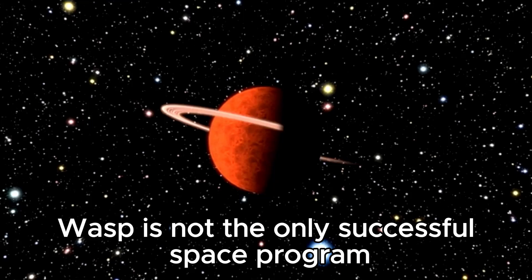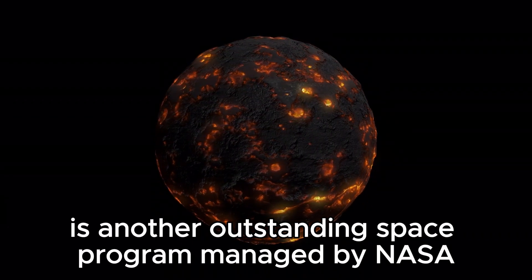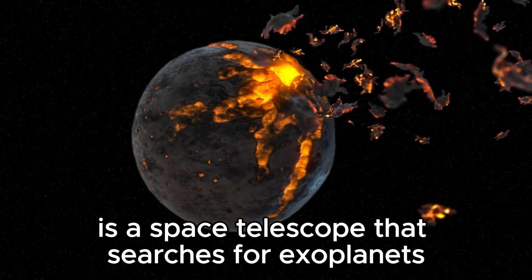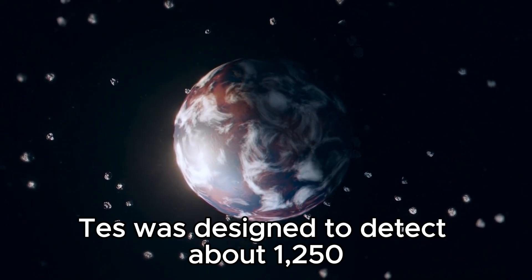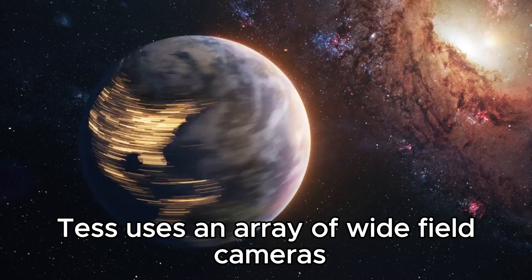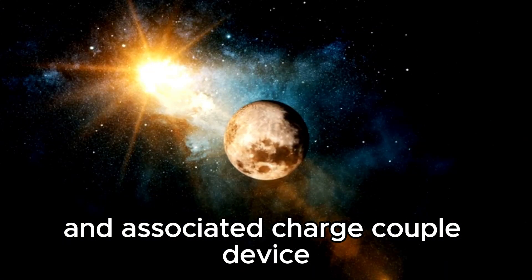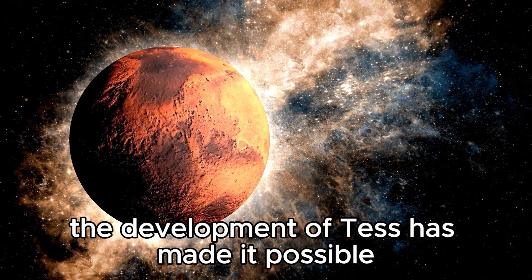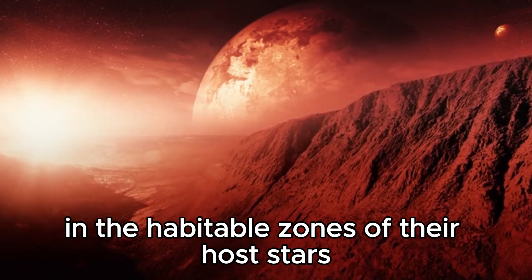WASP is not the only successful space program that has helped uncover exoplanets. The Transiting Exoplanet Survey Satellite, TESS, is another outstanding NASA space program pivotal in searching and analyzing exoplanets. TESS is a space telescope that searches for exoplanets using the transit method in an area 400 times larger than that covered by the Kepler mission. Launched on April 18, 2018, TESS was designed to detect about 1,250 transiting exoplanets orbiting targeted stars. It uses an array of wide-field cameras to survey 85 percent of the sky and is equipped with four wide-angle telescopes and associated charge-coupled device detectors. TESS has made it possible to study the mass, size, density, and orbit of small planets, including rocky planets in the habitable zones of their host stars.